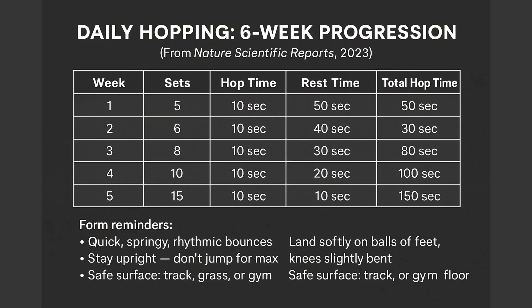Here's the exact protocol from the study — I'll put the progression chart on screen so you can take a screenshot. They progressed from fewer hops in week one to more hopping by week six. Week one: five sets of 10-second hops with 50 seconds rest. Week two: six sets with 40 seconds rest. Week three: eight sets with 30 seconds rest. Week four: ten sets with 20 seconds rest. Week five: fifteen sets with 10 seconds rest. Week six was the same as week five — fifteen sets with 10 seconds rest.